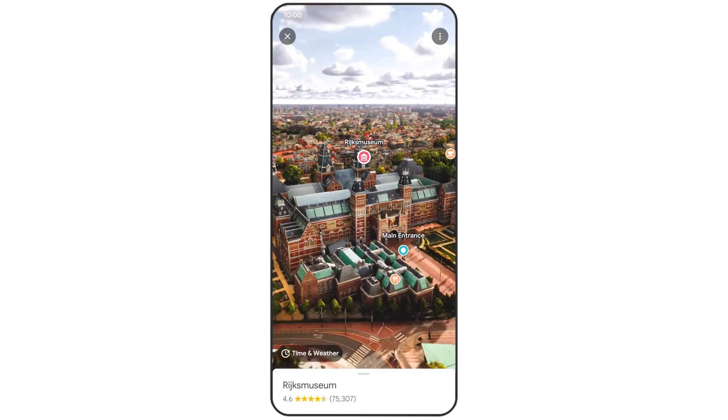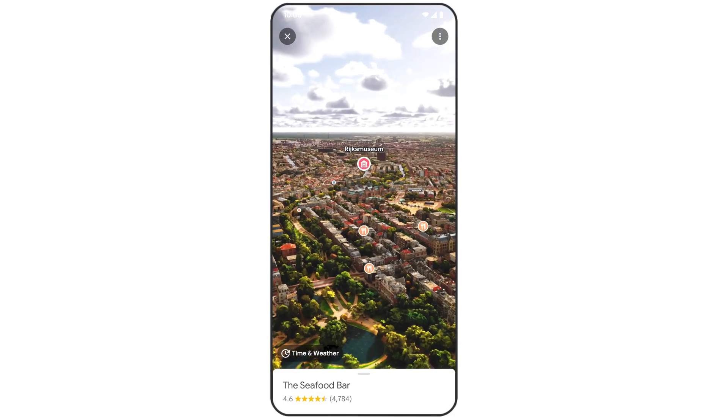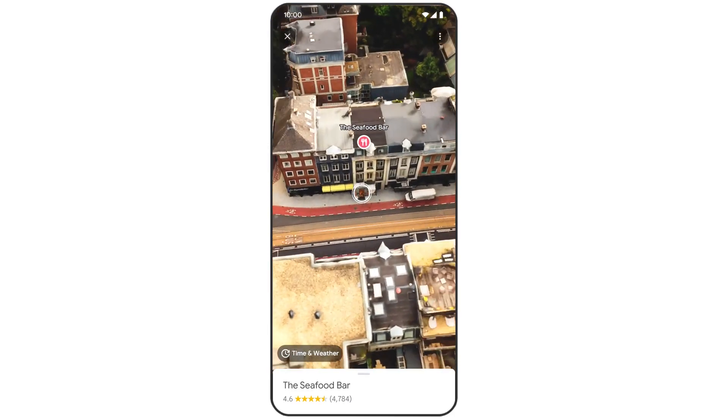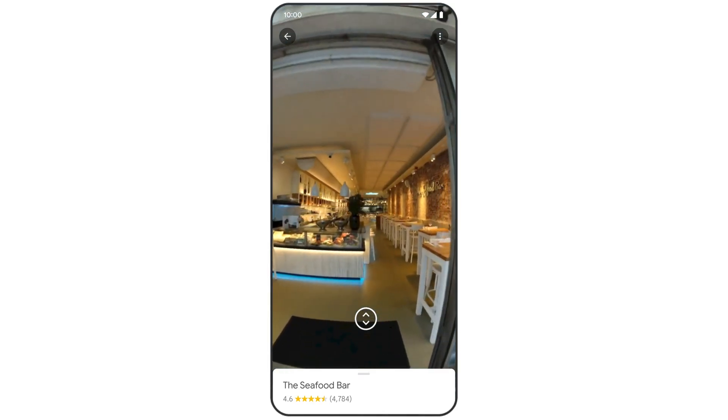If you're looking for a bite to eat nearby, you can explore all of the eateries in the neighborhood. You can even glide down to the street level to explore restaurants and peek inside to understand their vibe before you book your reservation.